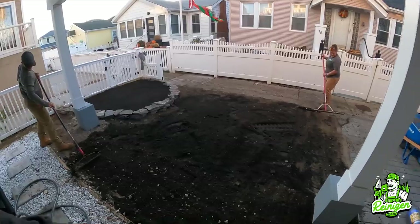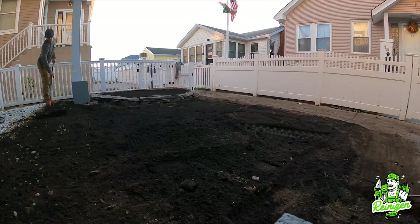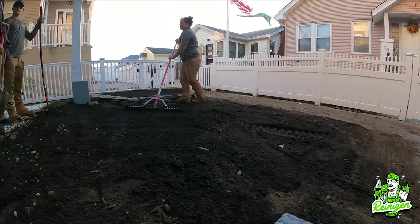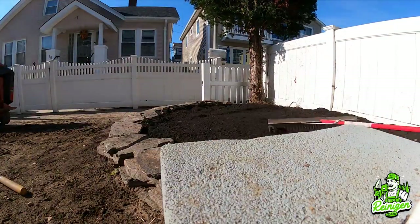All in all the project came out great, the client was very thrilled with the end results, and we were able to execute flawlessly without any issues. We brought in two pallets of slate and river rocks to create these elevated beds, and then once we had completed that, we went ahead and filled those elevated beds with four yards of topsoil.